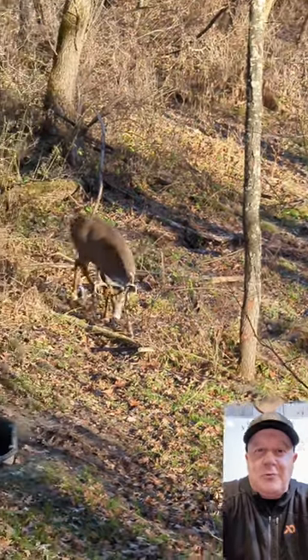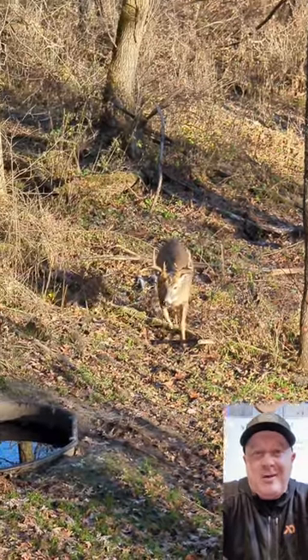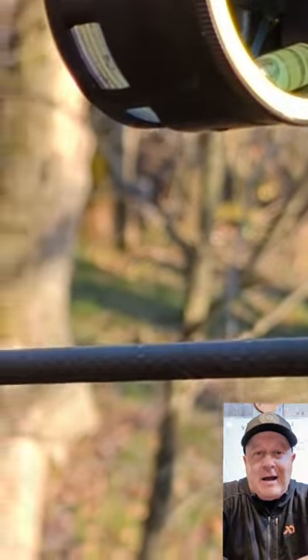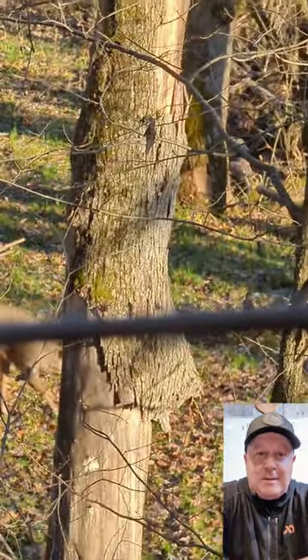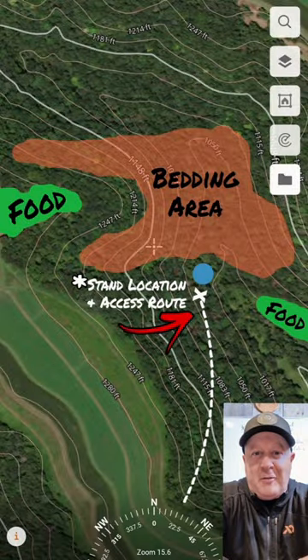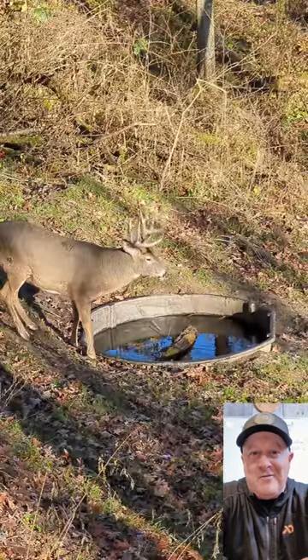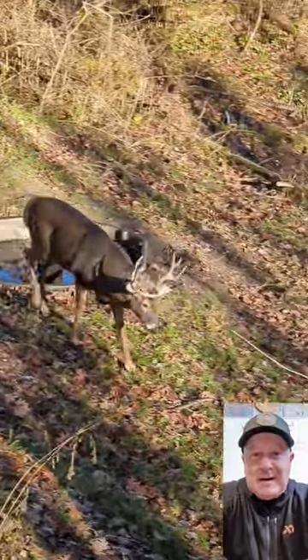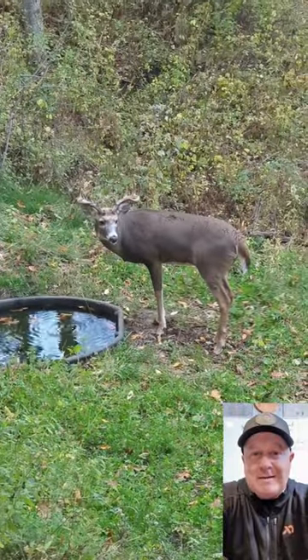We built this stand location, waterhole road going in, right next to a big bedding area we have cut out. It's been our hot producer over the last couple of years. Lots of big buck encounters, and mostly they're traveling from bedding to water to food, or back and forth again. So it's been a hot spot — it's resulted in a couple bucks.